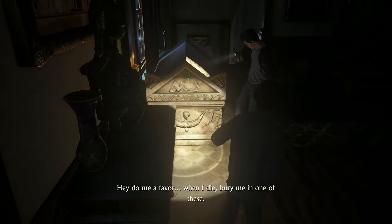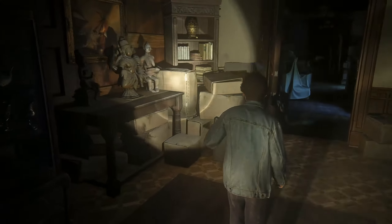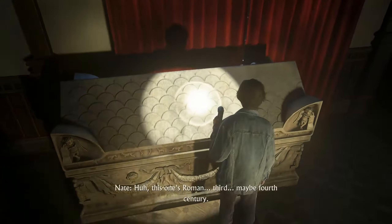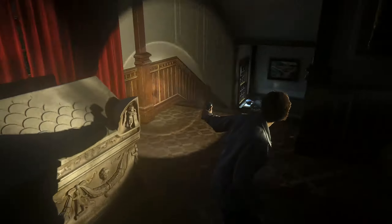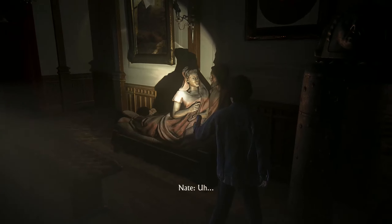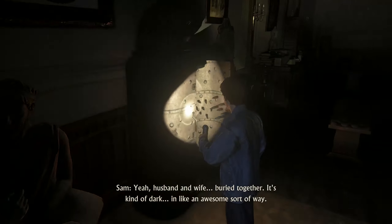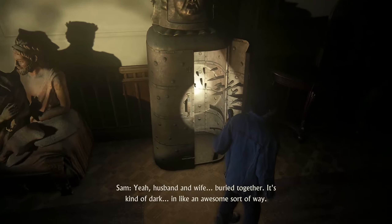When I die, bury me in one of these. Can I mummify you and put your organs in a jar too? On second thought, maybe not. This one's Roman. Third, maybe fourth century. And you recognize that one? I've seen something like it before — reclining figures. It's Etruscan. That's right. Husband and wife, buried together. Kind of dark — in an awesome sort of way.